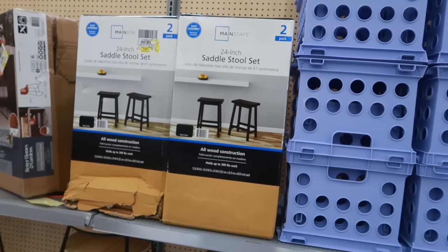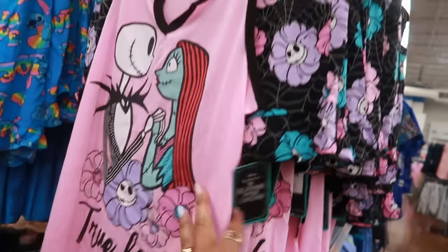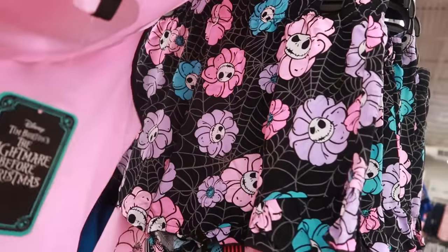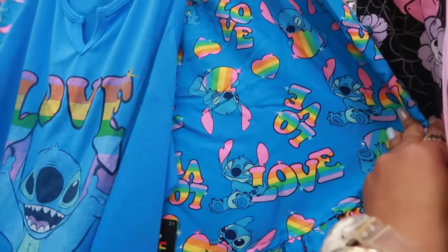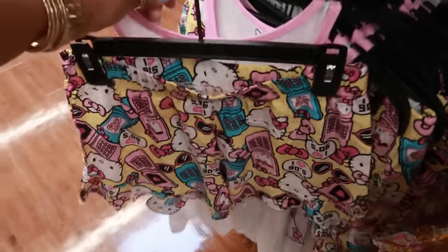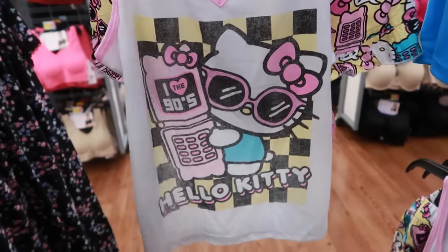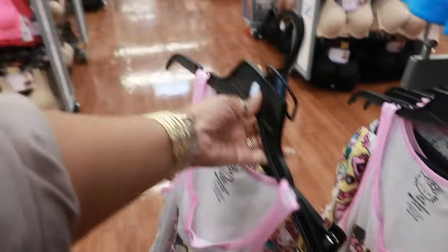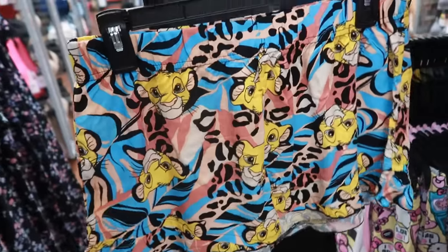There are some new pajama sets for $14.98 — cute ones that say 'True Love,' one with Stitch, of course a Hello Kitty with little telephones, and I love the 90s one. All of these go up to a 3X. There's also a Lion King Hakuna Matata set.